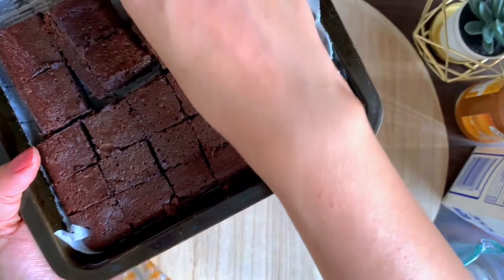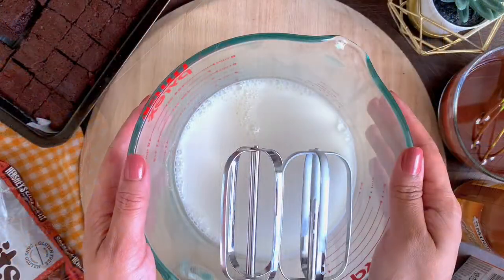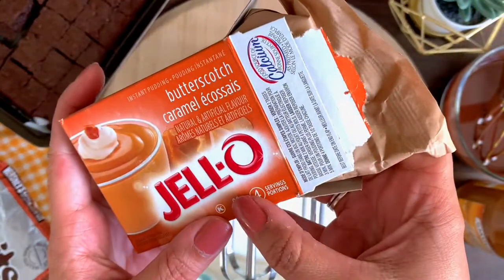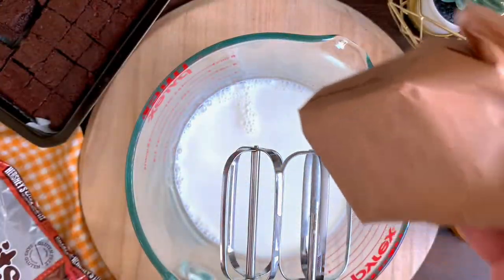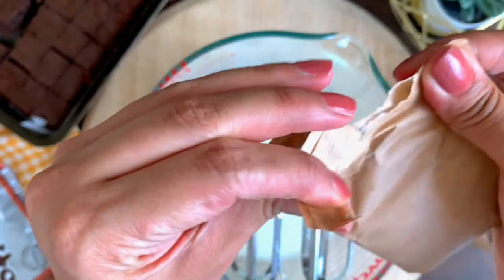Let's begin with the brownie layer. I have my molten chocolate brownies cut into small pieces. You can use any of my brownie or cake recipes, store-made ones, or boxed cakes or brownies — whatever is easy for you.